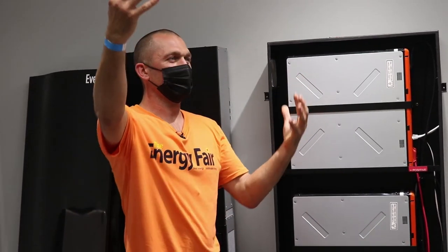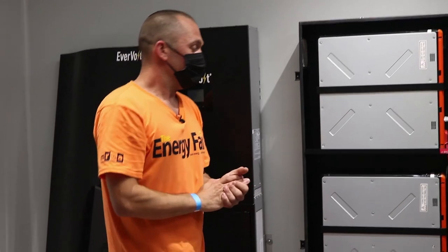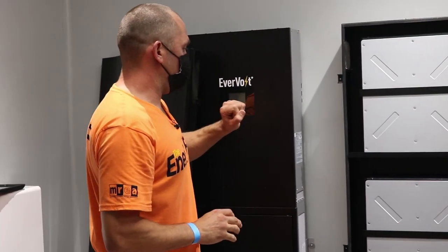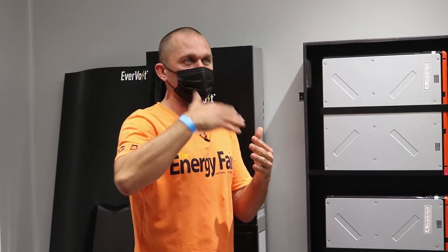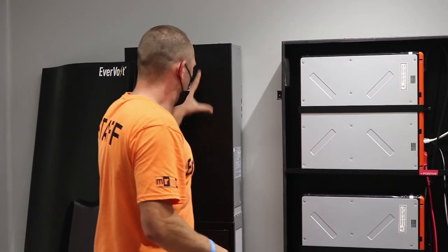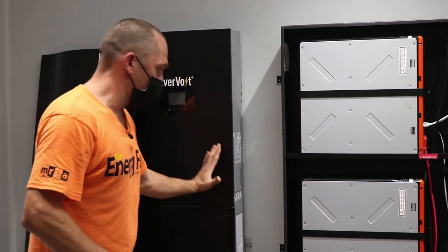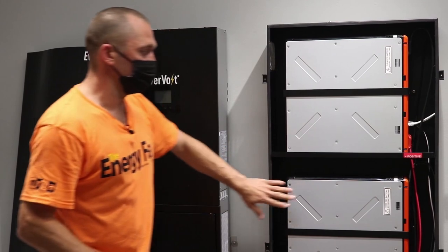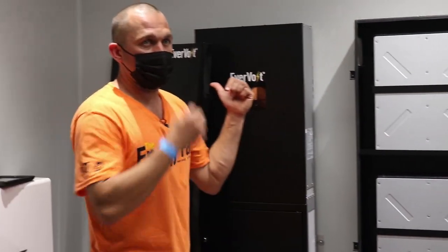We've filled every usable roof surface with solar panels to get as much energy into our battery systems as possible. Coming from the solar panels on the roof, that's going to be direct current, and it comes into our inverter. We've got our direct current battery bank here, so we can get that DC directly into our batteries.